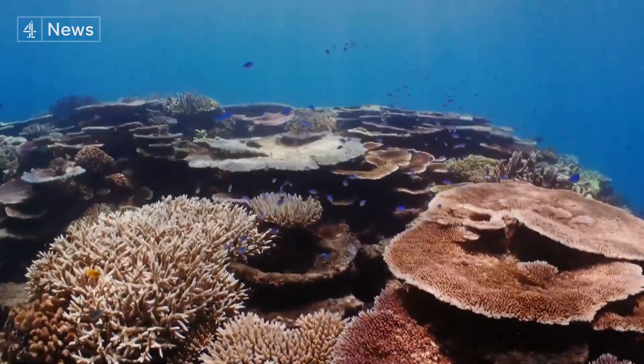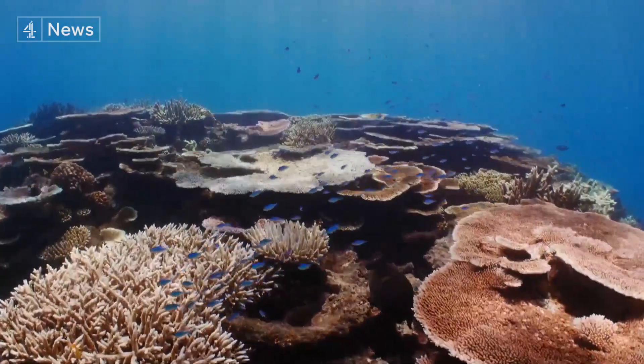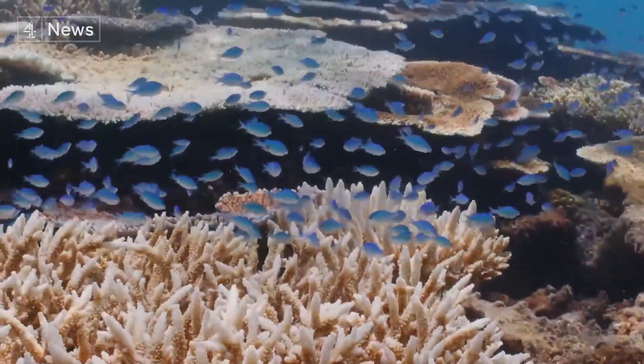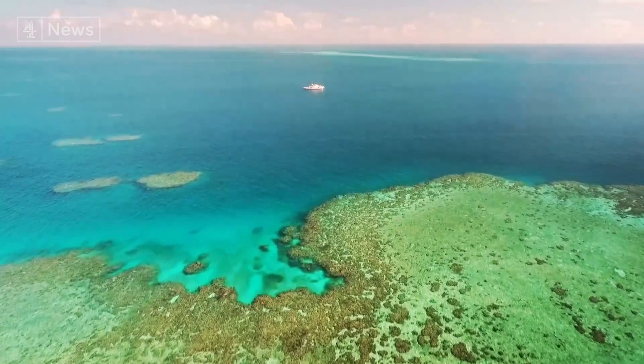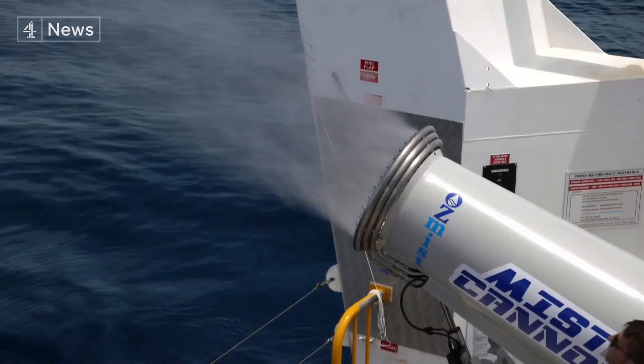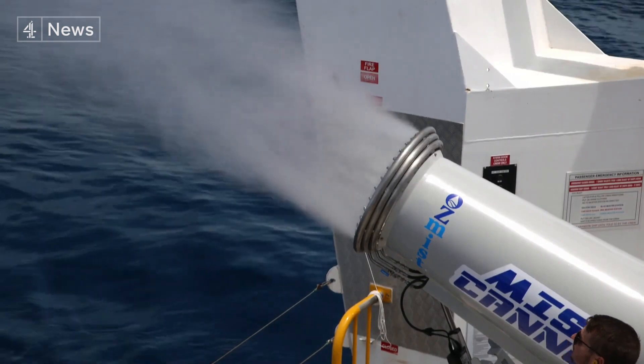These are among the most biodiverse places on earth, but it's predicted that 90% of global reefs will be lost by the middle of the century. Desperate times are leading scientists to trial desperate measures — manipulating the earth's natural systems to avoid catastrophe.